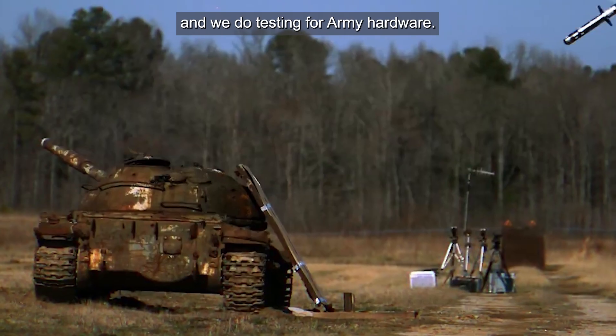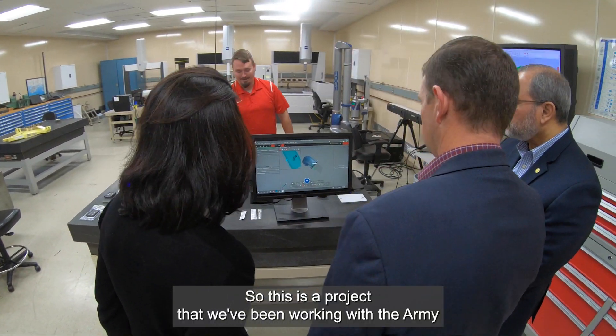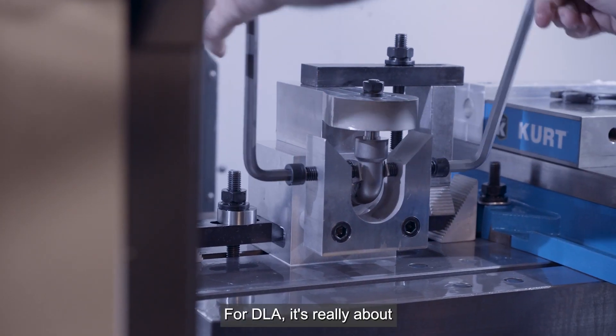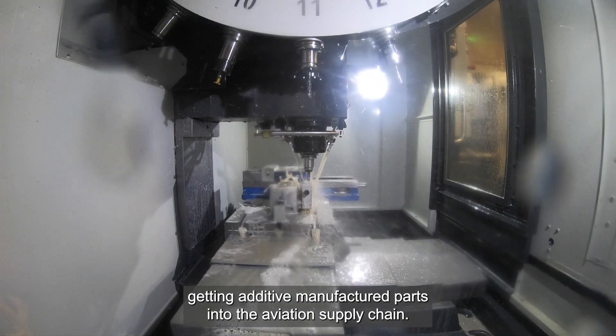We're at Redstone Test Center located on Redstone Arsenal, Alabama, and we do testing for Army hardware. This is a project that we've been working with the Army and is part of our additive manufacturing portfolio. For DLA it's really about getting additively manufactured parts into the aviation supply chain.